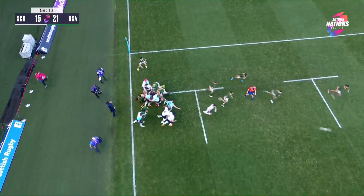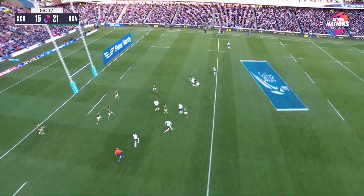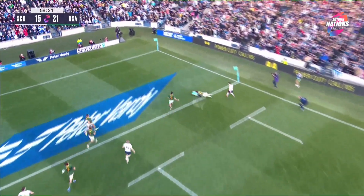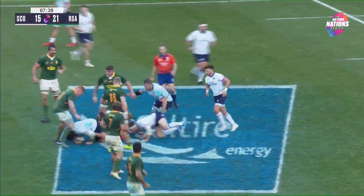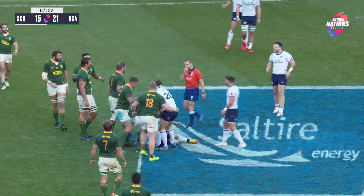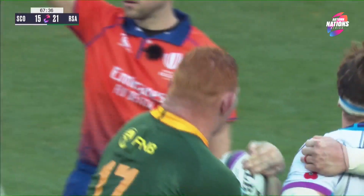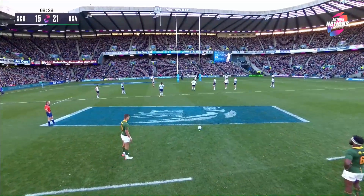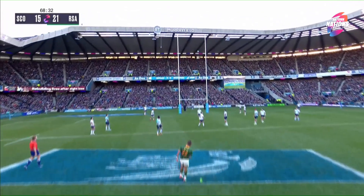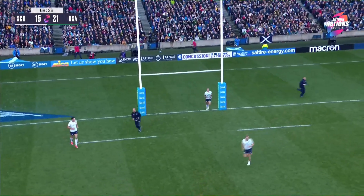We've been spoiled for some remarkable play. Look at the inventiveness now. Duhan van der Merwe, still working hard at 35, holding back the space behind. They're right over the ball, right on top of the Scotland ball carriers — we've got constrictors, applying the boa constrictor. Pollard — and now it is a nine-point lead.